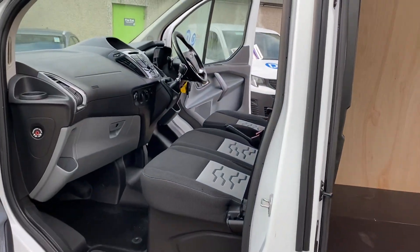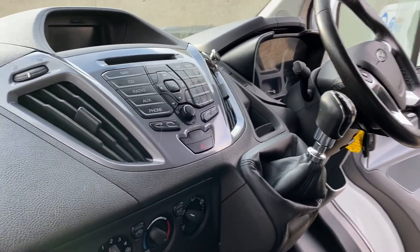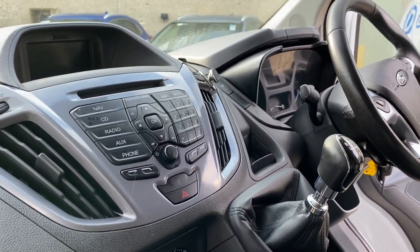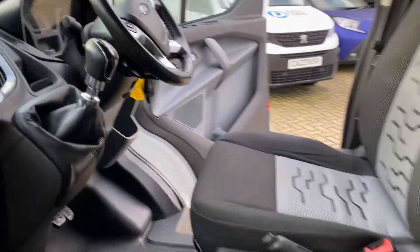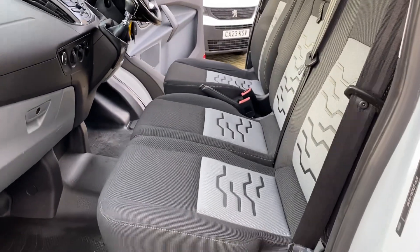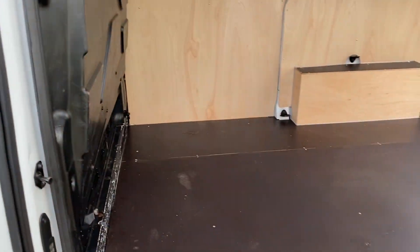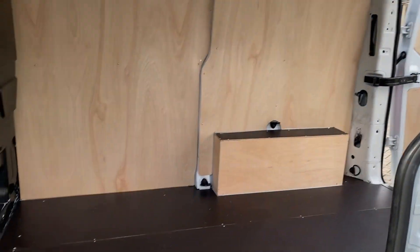Inside you have air conditioning, front and rear parking sensors, and a radio with Bluetooth built in. You also get cruise control on the spec. It's a really nice, tidy van. There's a little bit of wear on the steering wheel as to be expected, but the seats are in really good condition. We've had new ply lining fitted in the back as well, so it looks fantastic — all kitted up and ready to go.